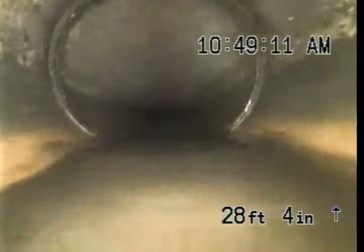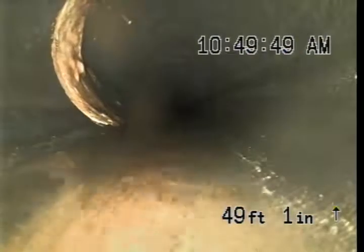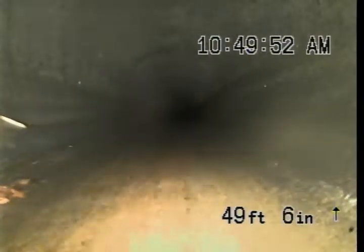Here it looks like we've transitioned out. You can see we do have some debris in the line. You can see the level of the water is just about just above our camera head area. Here you can see we have a little bit of calcite build up.